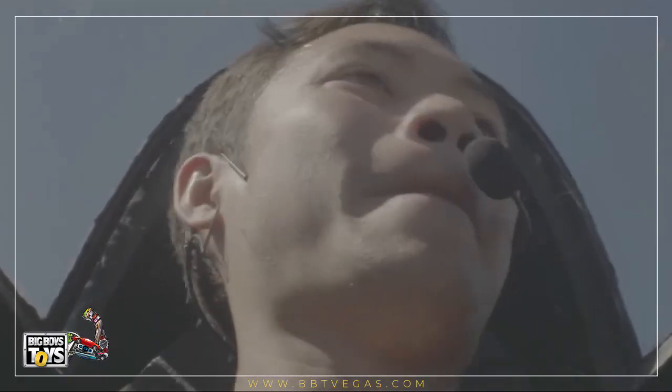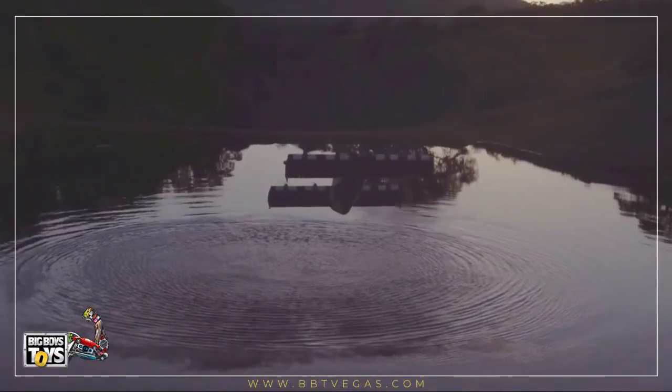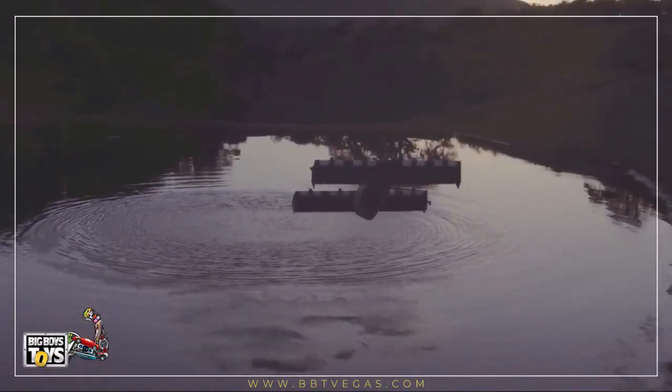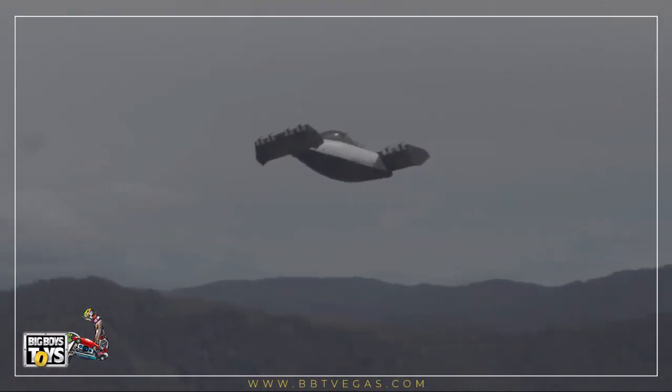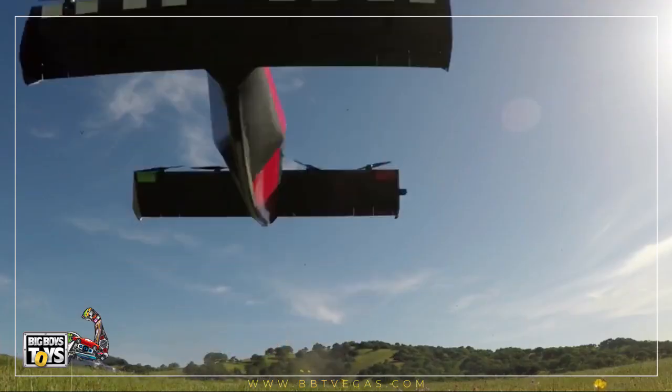Blackfly comes with an intuitive joystick and offers a simple user interface with real-time alerts and notifications. The aircraft consumes 245 watt hours energy per mile, which is less than an electric car consuming 270 watt hours per mile.